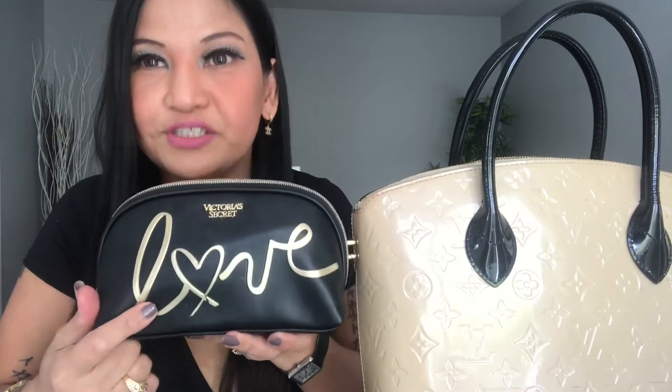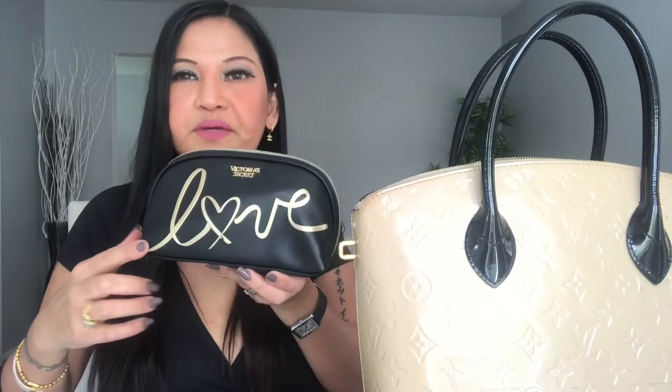So that's the matching wallet. Next is my makeup bag, guys. This is Victoria's Secret — Victoria's Secret Love. I love this design; it's a gold combination.